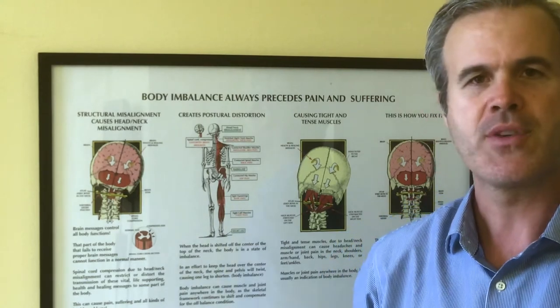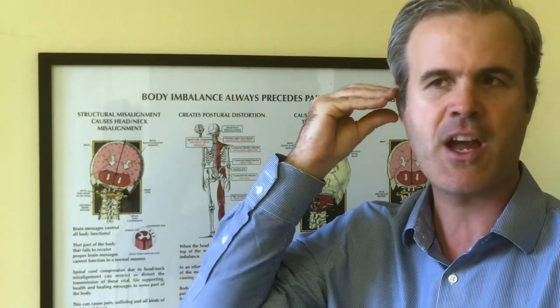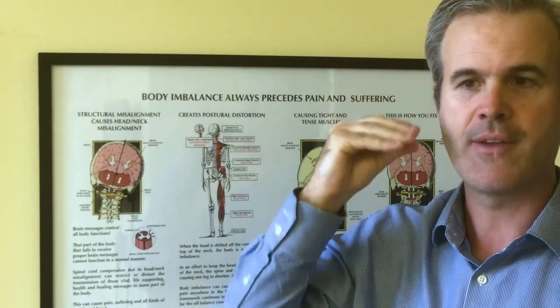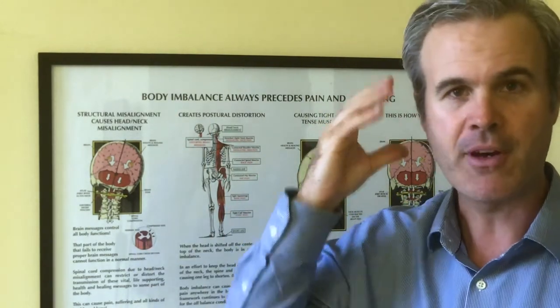One of the most common symptoms that we get in those groups of patients is they feel like they have cotton in their ear, or they feel like their inner ear is swollen shut or swollen. Many of them, when they go up into altitude, they can't pop their ear.